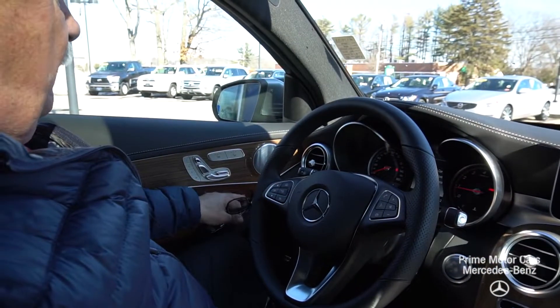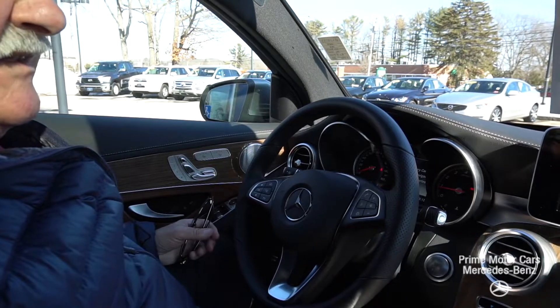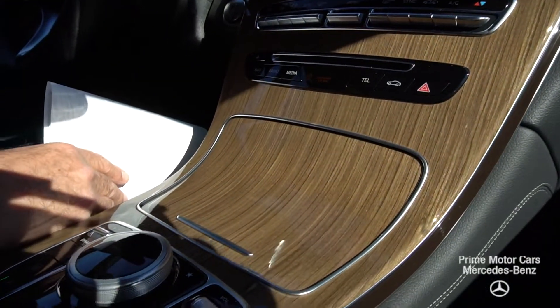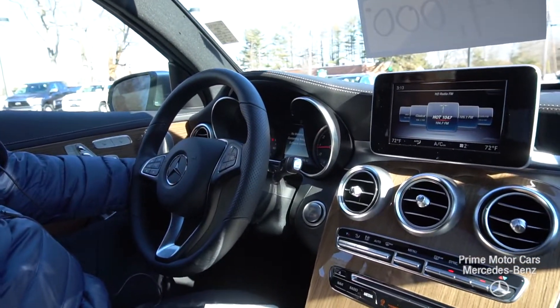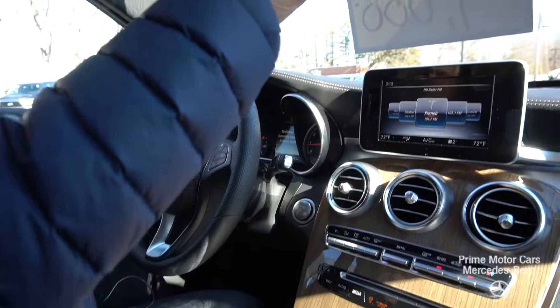You have buttons to activate your Parktronic and 360 camera. Your mirrors are here — they have a fold feature which you can do manually, or we can also set the car up to fold automatically when you leave. There is memory seating with up to three different settings.